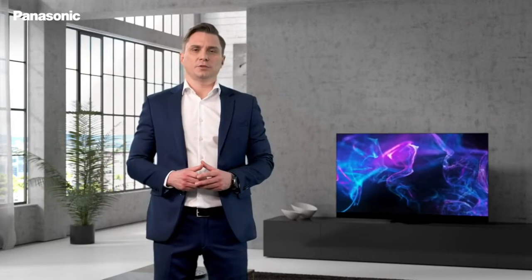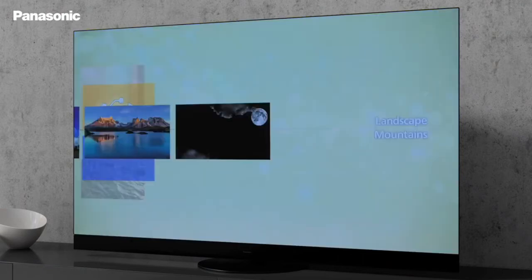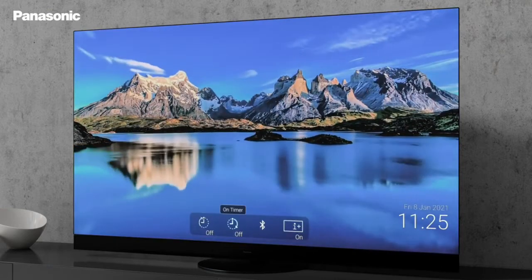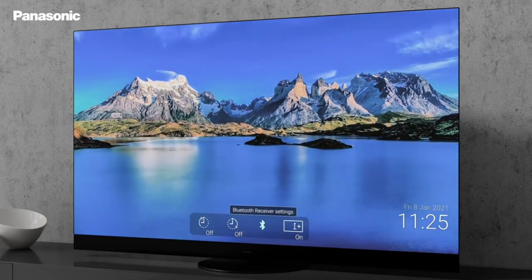Before wrapping up, let me introduce one last feature called My Scenery. With My Scenery, you can choose a selection of restful images and videos, or set your own, to reflect your mood or time of day — perfect for mindfulness sessions or preparing for bed.